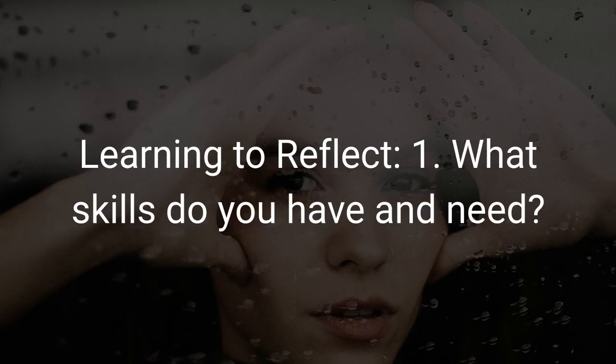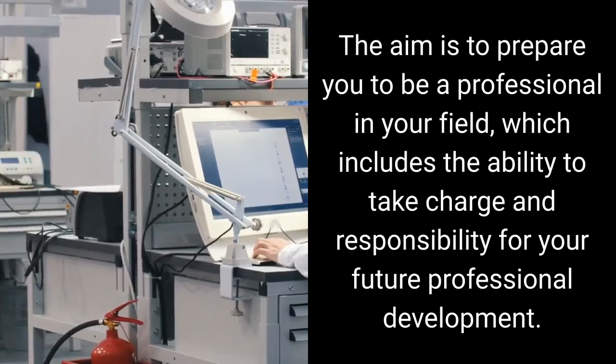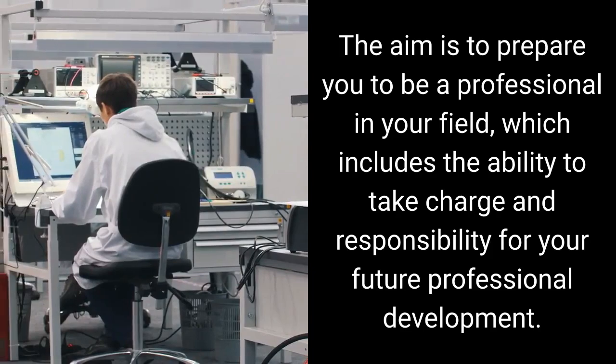Learning to Reflect, Part 1: What skills do you have and need? In this first of two parts, you will investigate what skills you have and what you need to learn for your project, and long term for your career. In scope here are both technical skills and also professional and teamwork skills. The aim is to prepare you to be a professional in your field, which includes the ability to take charge and responsibility for your future professional development.